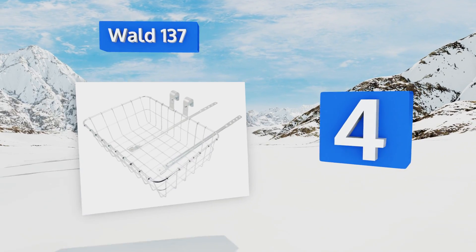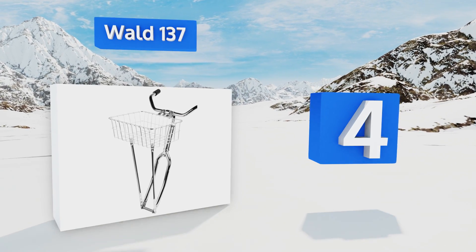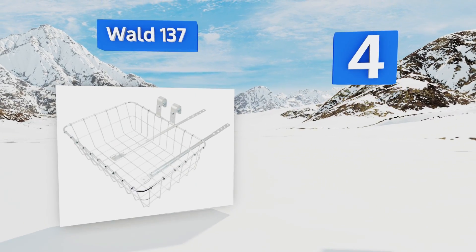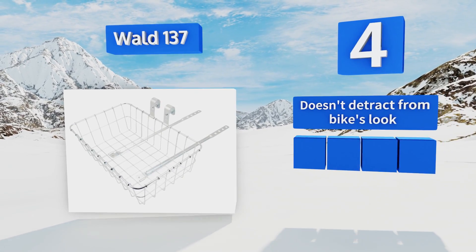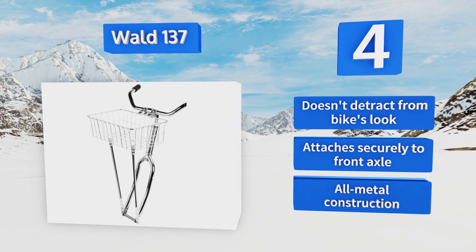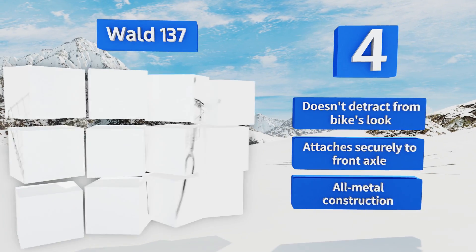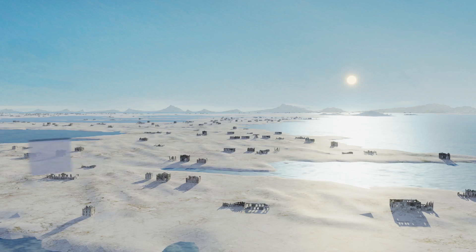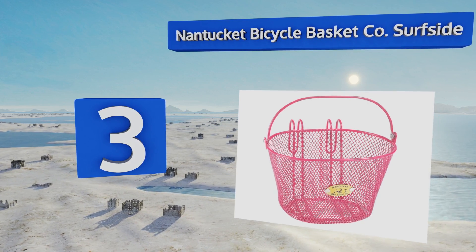At number four, if you have no need to transport large packages or tons of gear, the Wald 137 is a slim, unobtrusive model that can carry smaller items with ease. It's a smart choice for lugging around a few books or picking up just a few groceries from the store. It doesn't detract from a bike's look, attaches securely to the front axle, and features all-metal construction.